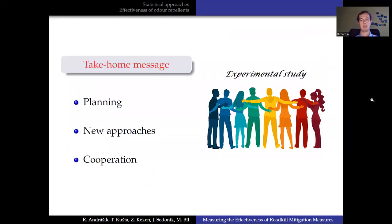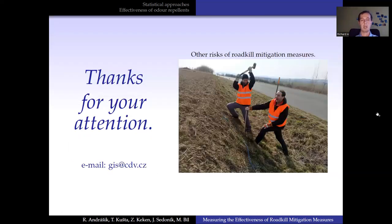In summary, I'd like to emphasize three things. Careful planning is necessary. If needed, we should focus on looking for new approaches. And studies of this size cannot be carried out by a single person — there is a need for cooperation between experts in different fields. These three points will help us reduce the risk of wasting money and time. But beware, there are also other risks in conducting such a study. Thanks for your attention.